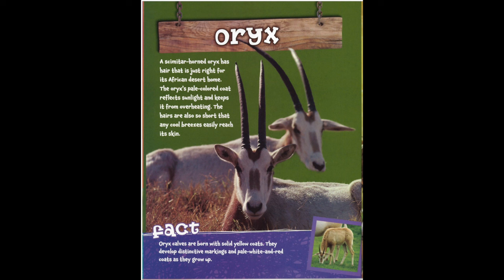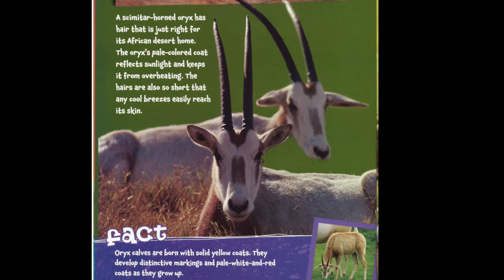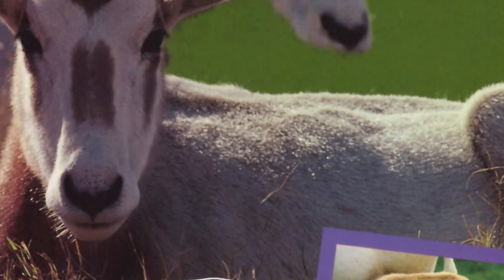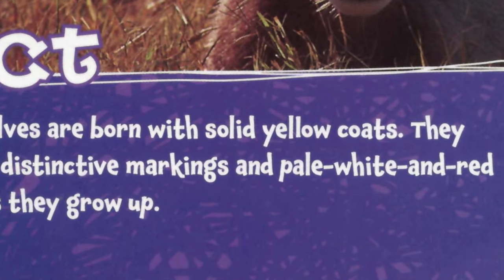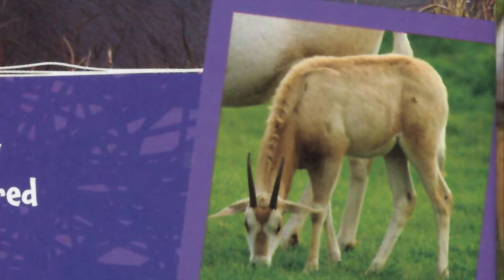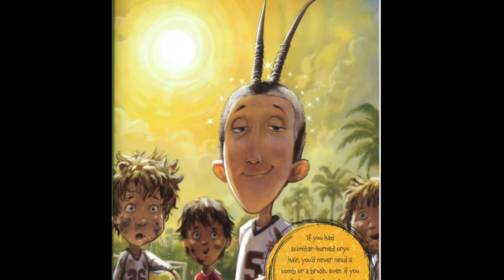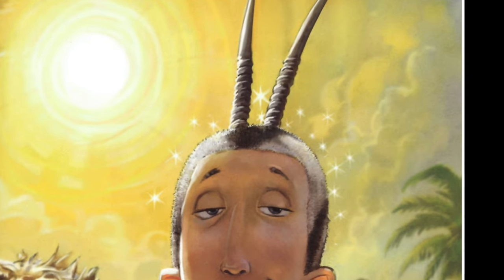A scimitar horned oryx has hair that is just right for its African desert home. The oryx's pale colored coat reflects sunlight and keeps it from overheating. The hairs are also so short that any cool breezes easily reach its skin. If you had scimitar horned oryx hair, you'd never need a comb or a brush — even if you rolled on the ground, your hair would be too short to tangle or collect dirt.